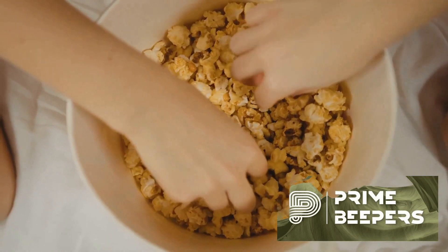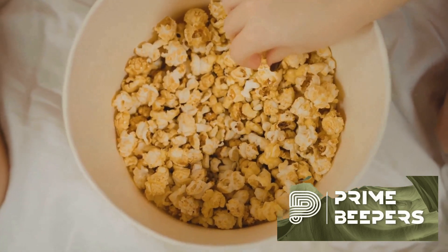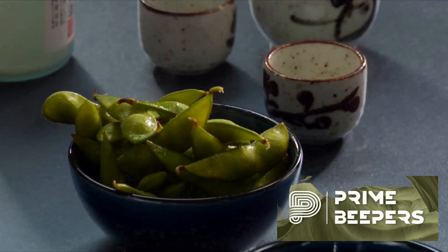Air-popped popcorn is our seventh choice. As a whole grain snack, it's low in calories and high in fiber. Skip the butter and season it with your favorite herbs or spices for a guilt-free treat.